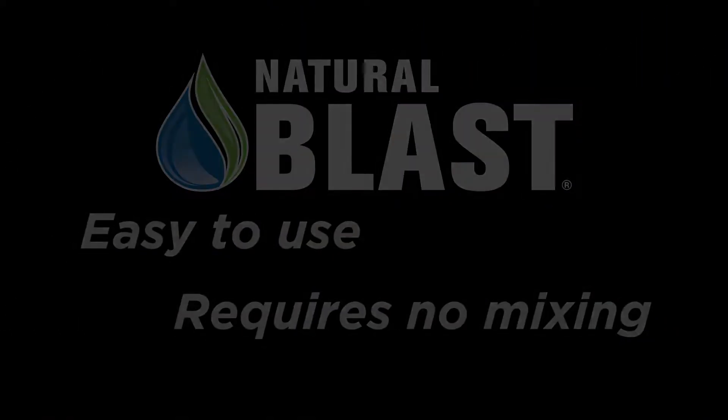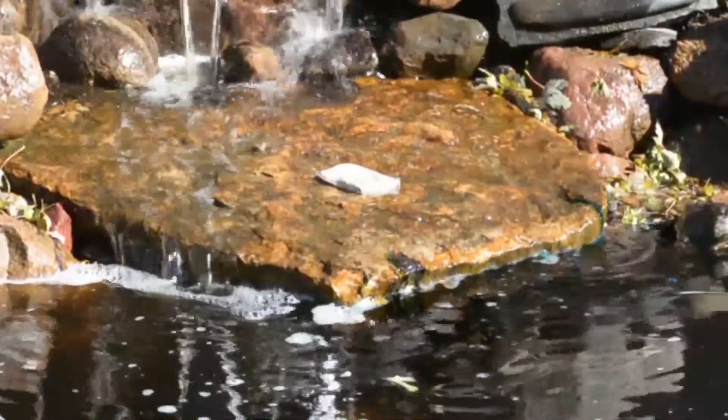Just toss this supplement into ponds, and it goes to work immediately. The bacteria and enzymes travel through the entire water table, targeting the top, bottom, and middle of the water.